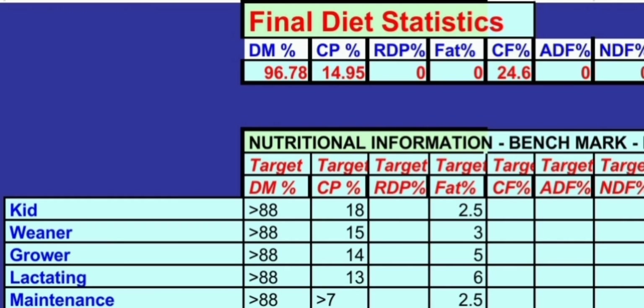Based on that, this is what is actually required by different goats. If it's a kid, it requires 18% crude protein. If it is a weaner, it requires at least 15%. If it is lactating, you need to be giving it 18%. And for just the general maintenance, you need to be giving the goats above 7% crude protein.